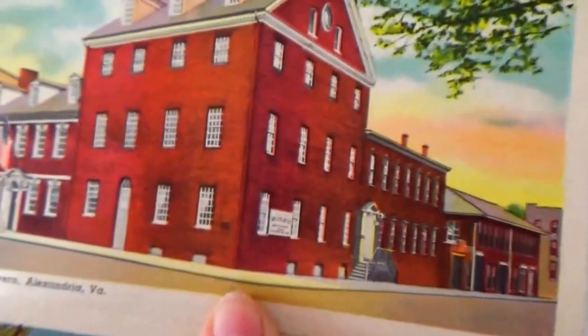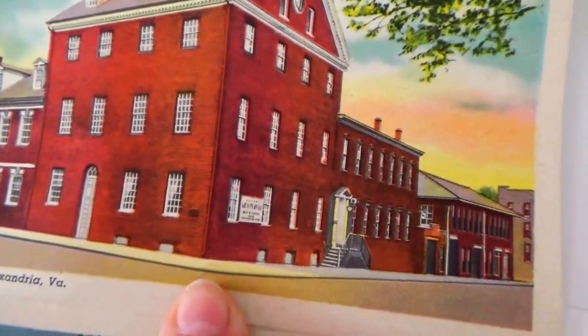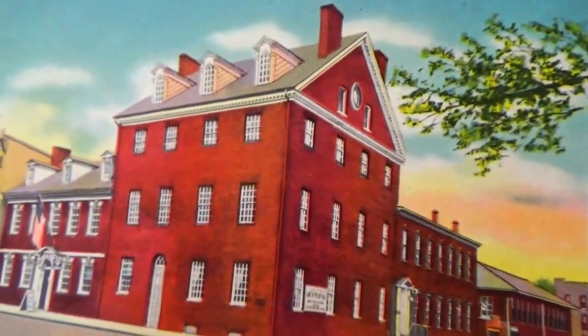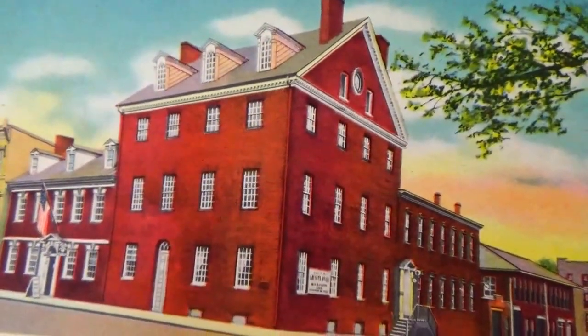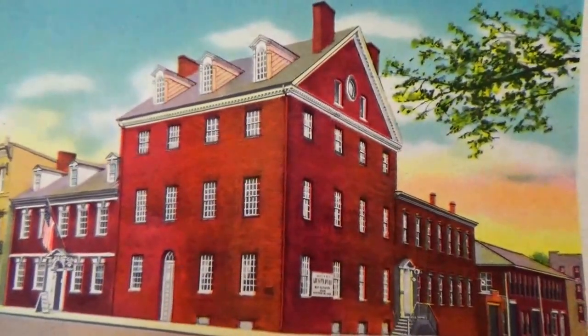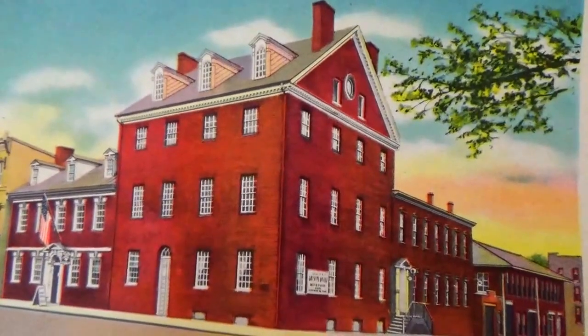This one's a tavern — why would they have a picture of a tavern? Gadsby's Tavern, Alexandria, Virginia. We have a nice tavern in a souvenir folder.